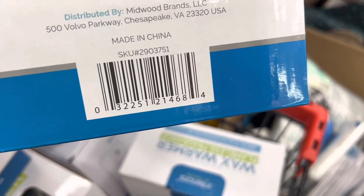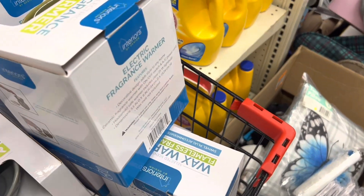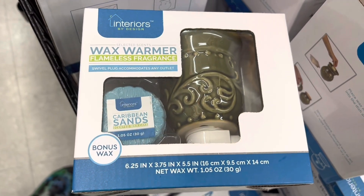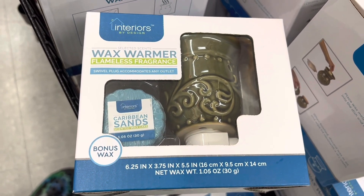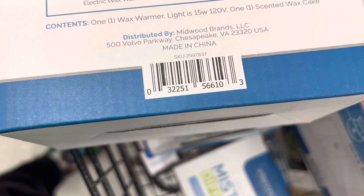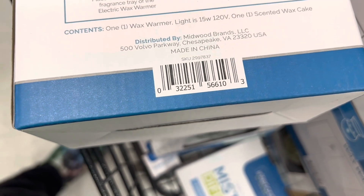Here is another example of one of the wall ones — the wax warmer that you plug into the wall. Let me give you the UPC on this one. Like I said, all of those were coming up three dollars for me.